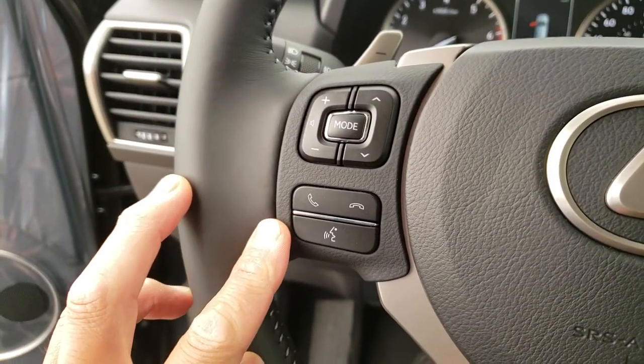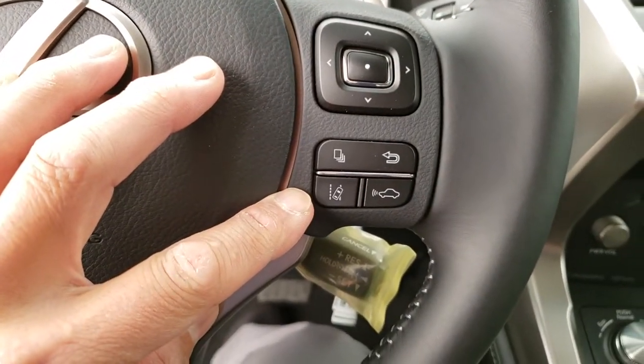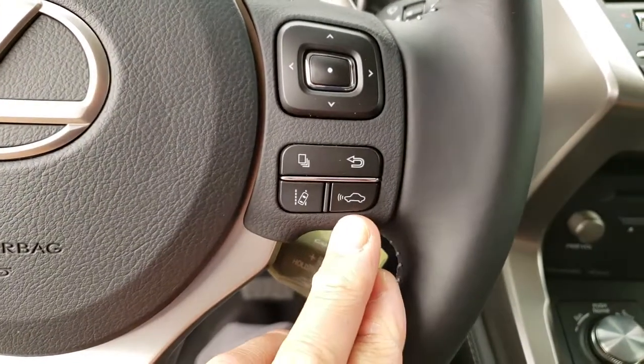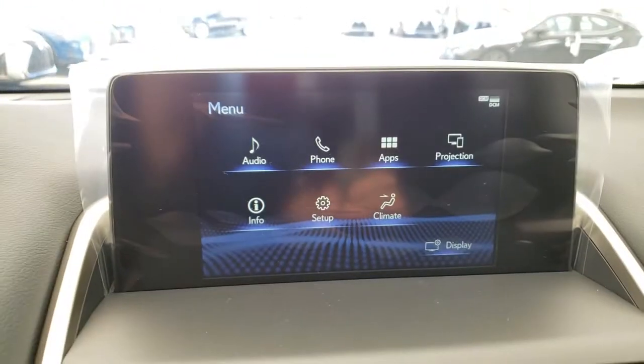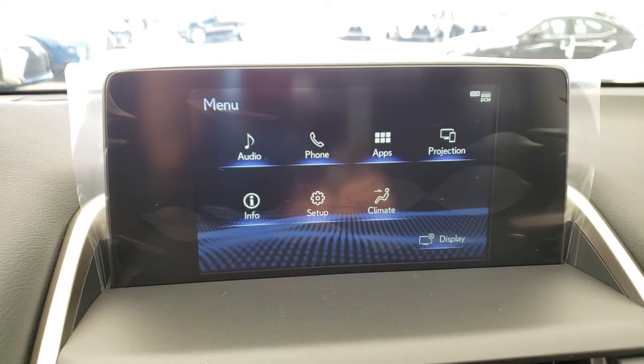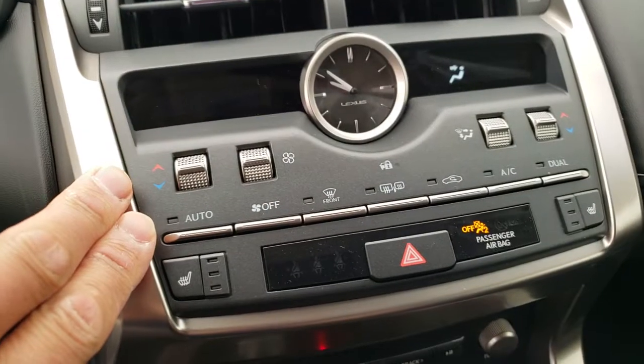Hands-free calling, lane departure alert with steering assist, dynamic radar cruise control with pre-collision system, and multimedia display with Bluetooth audio and backup camera.